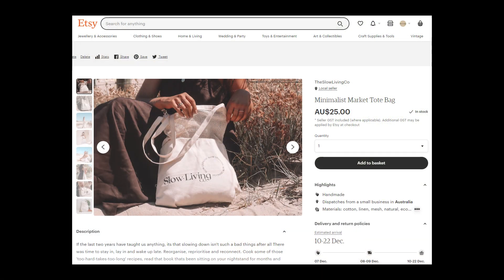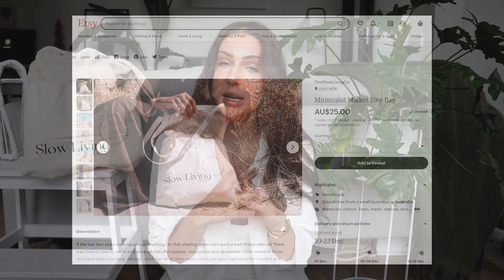This is the Etsy storefront where you can purchase the bags. The bags are $25 each and postage is $10 flat rate, no matter how many you purchase. I thought it was better to price it this way so that if you buy multiple bags you're not being charged that higher amount each time — I just wanted it to be as affordable as possible. I've really worked my absolute hardest to create a beautiful product and I hope you love this Minimalist Market Tote.